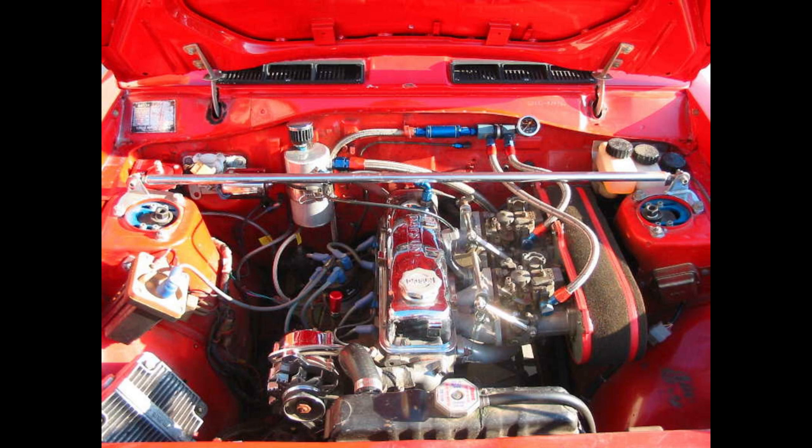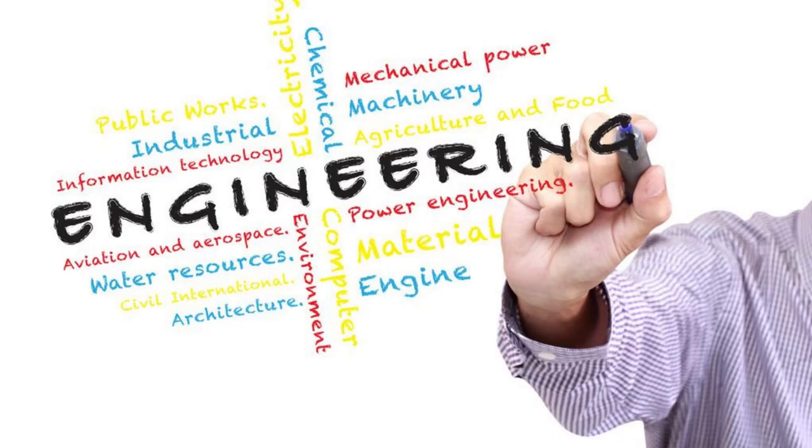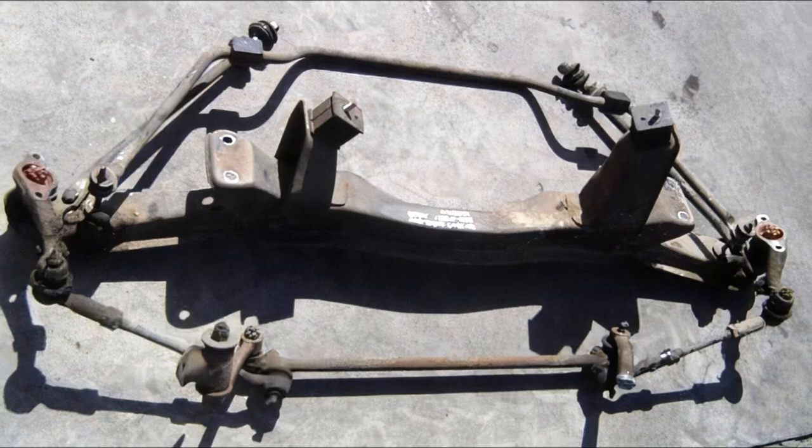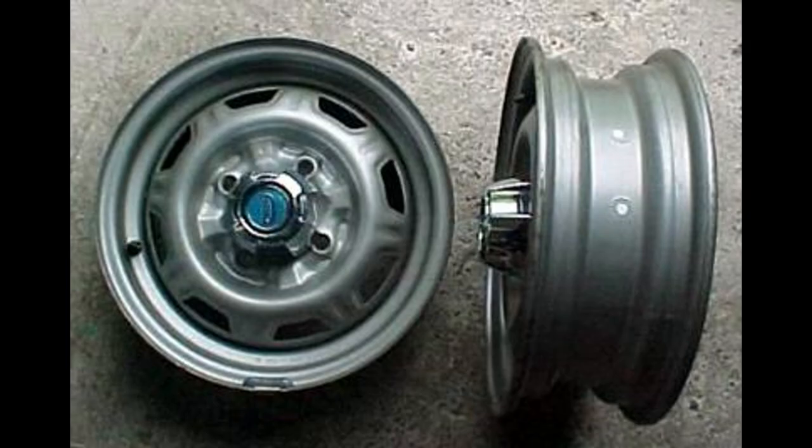But don't let its size fool you under the hood — the Datsun 1200 packs a punch. The original 1.2 liter engine may seem modest by today's standards, but it was an engineering marvel of its time, delivering a peppy and efficient performance. One of the reasons the Datsun 1200 has become a cult classic is its lightweight construction, which not only contributes to its nimble handling but also makes it a favorite among those who enjoy modifying and tuning classic cars.